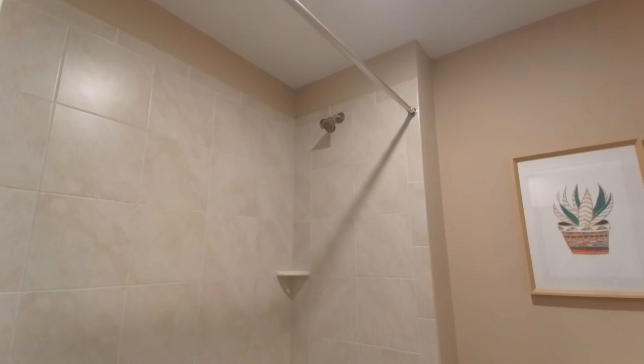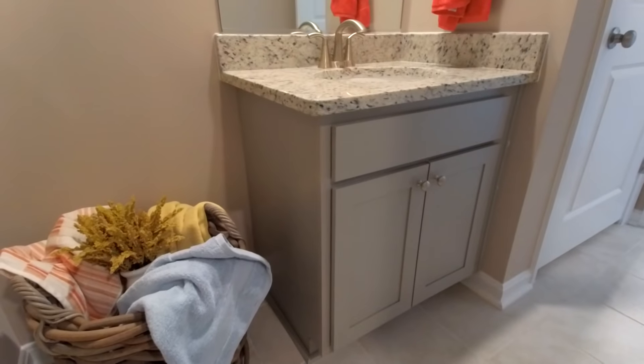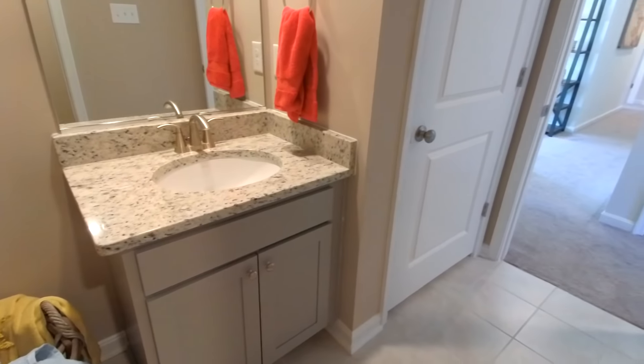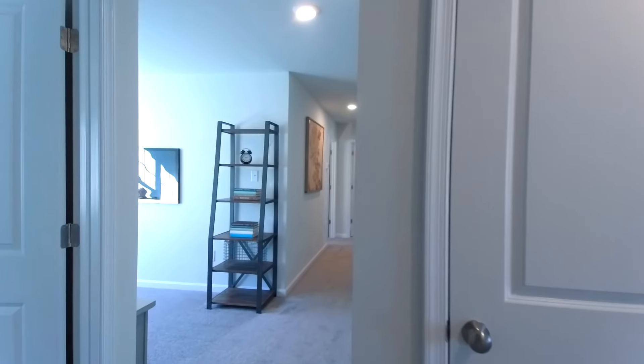Good looking tub shower area once again. Notice the cabinetry and vanity are the same style and color as downstairs in the kitchen, so they maintain that same theme throughout.